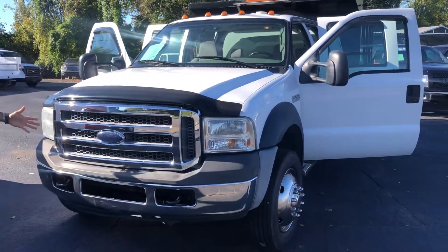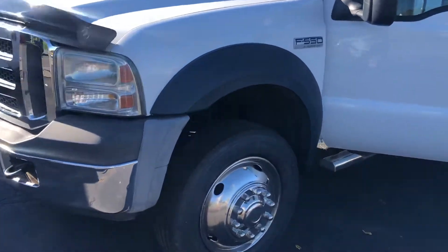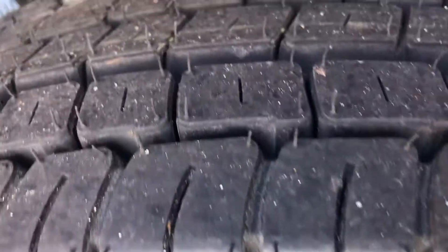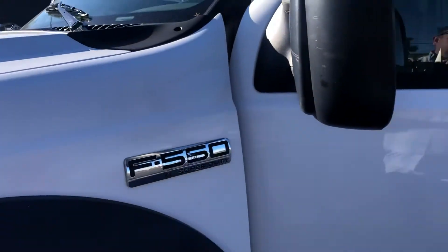Get a view of the front of the vehicle here. Great tires. It's a Ford F550 Super Duty.